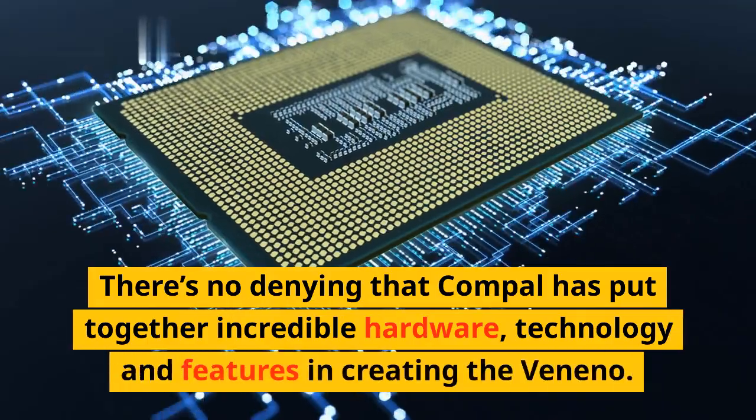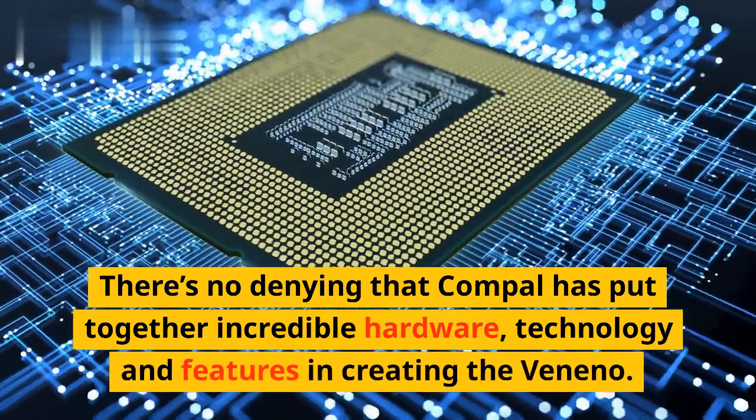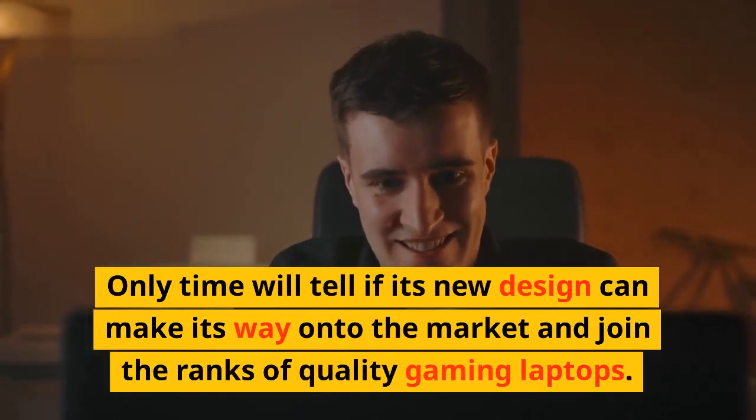There's no denying that Compal has put together incredible hardware, technology, and features in creating the Veneno. Only time will tell if its new design can make its way onto the market and join the ranks of quality gaming laptops.